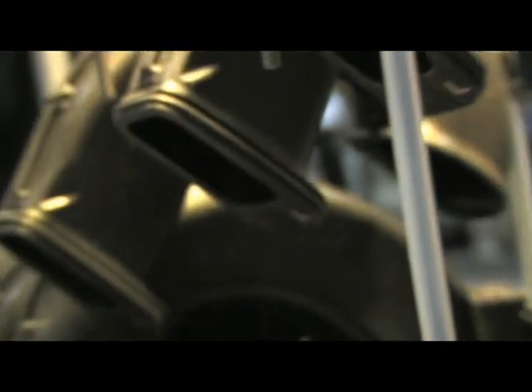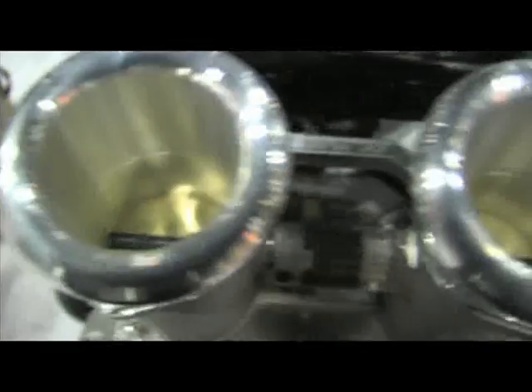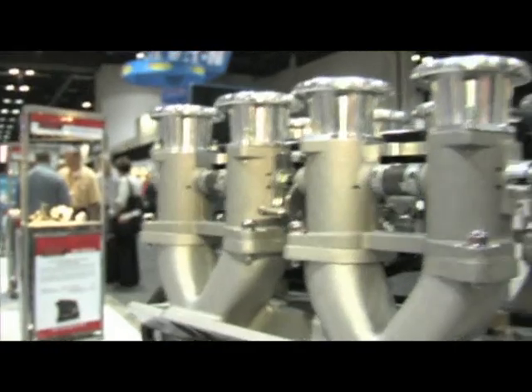We've got great stuff here — the XFI system, throttle bodies, and manifold. On the horizon, we've added the Inglese system to the XFI lineup. Inglese has been famous for years with the street rod, Cobra kit car, and restoration crowd for downdraft stack-type manifold induction, which has long used Weber carburetion. We've now combined that with our XFI to offer that same vintage look for the hot rod and restoration market, paired with our modern XFI technology for street use.